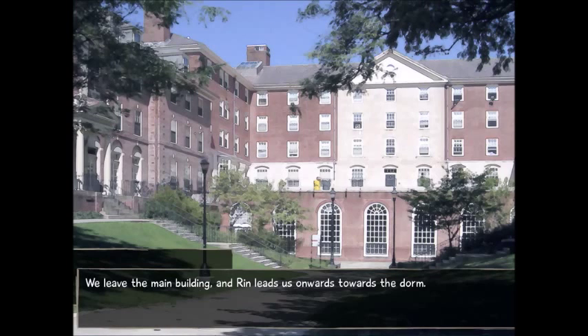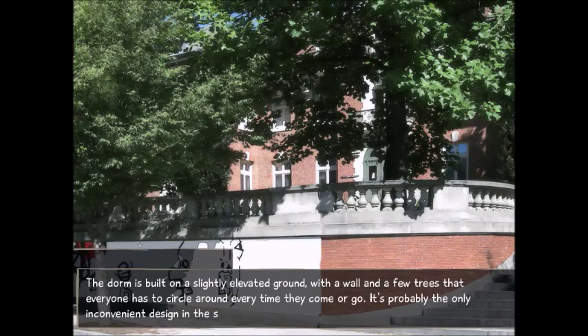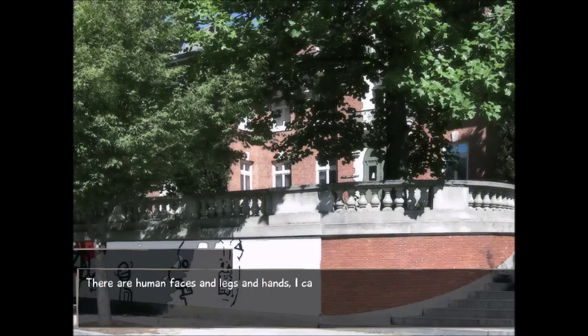We leave the main building and Lin leads us onwards towards the dorm. We stop at the small patch of greenery in front of the dorm building. The dorm is built on slightly elevated ground with a wall and a few trees that everyone has to circle around every time they come or go. The entire wall, made of the same kind of bricks as the building itself, has been covered with some sort of painting.